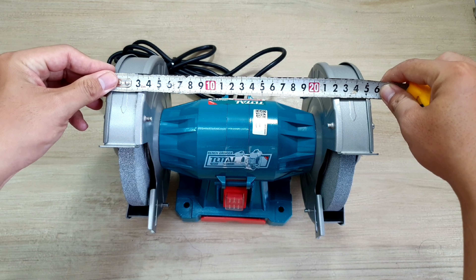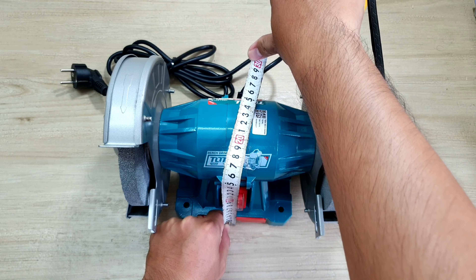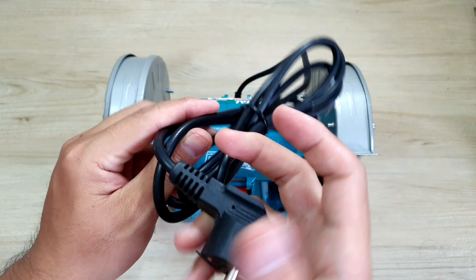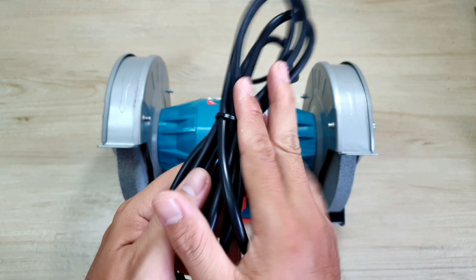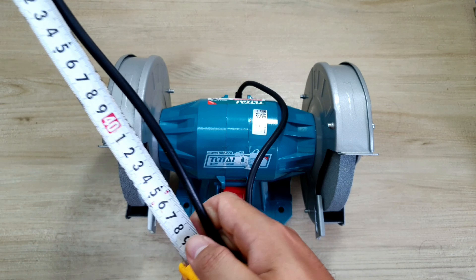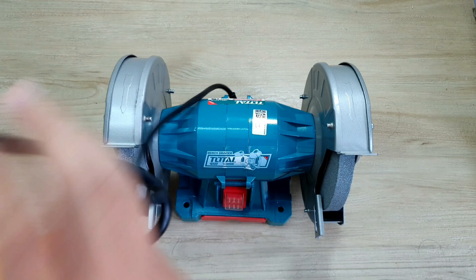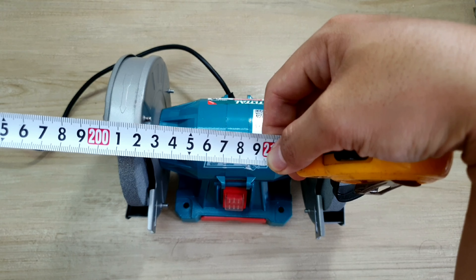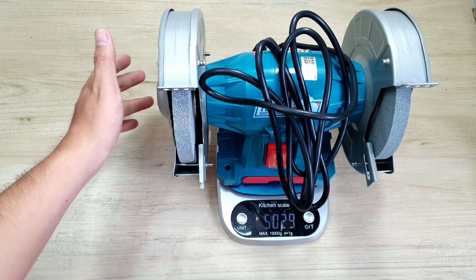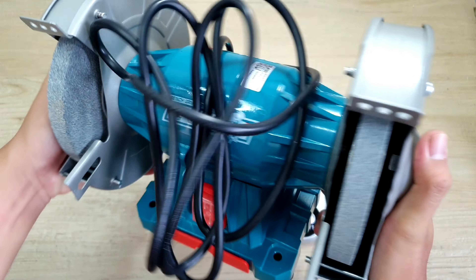Mình đo cái chiều ngang của nó từ bên này đến bên kia, nó tầm cỡ 25,5cm. Còn cái chiều cao nếu mình đo ngay chỗ motor thì nó tầm cỡ 15cm, đo ngay chỗ cái đĩa thì nó tầm cỡ 20,5cm. Ở đây sẽ là dây cấp nguồn của nó, nhìn thấy cũng khá là chắc chắn. Mình sổ nó ra đo thử: tổng chiều dài con dây thì nó gần 2m1. Và mình cân thử: tổng trọng lượng của con máy này sẽ là 5kg 29g - khá là hợp lý.